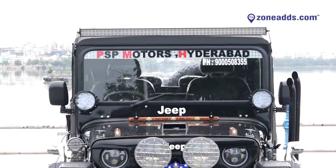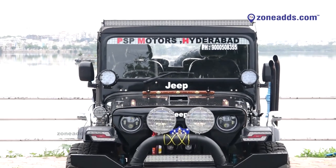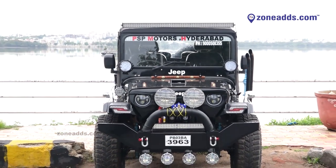For example, we handle TS registration, AP registration, Bengaluru, Karnataka, and other states. We are doing registration for all these regions.